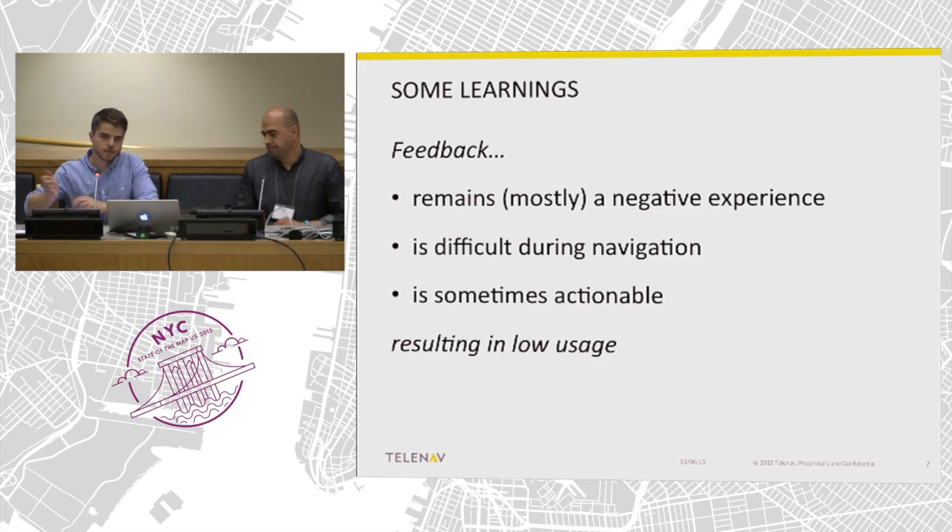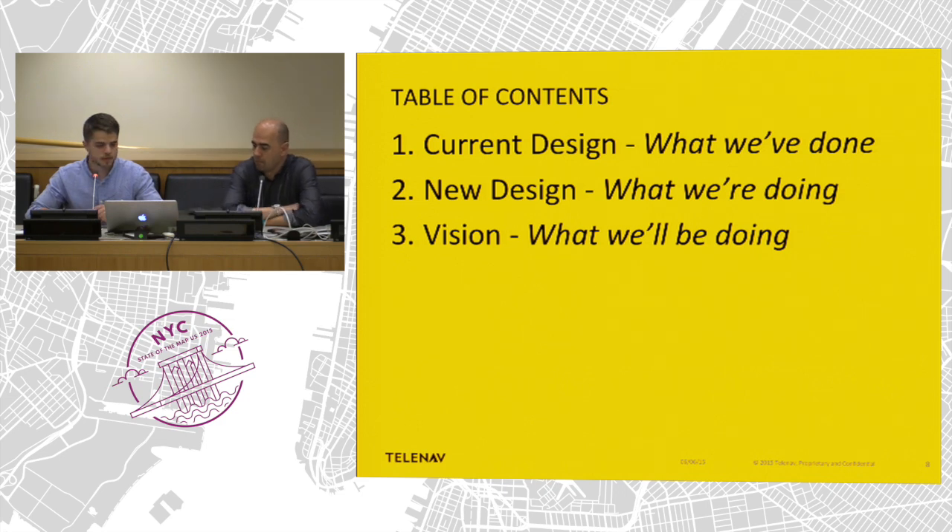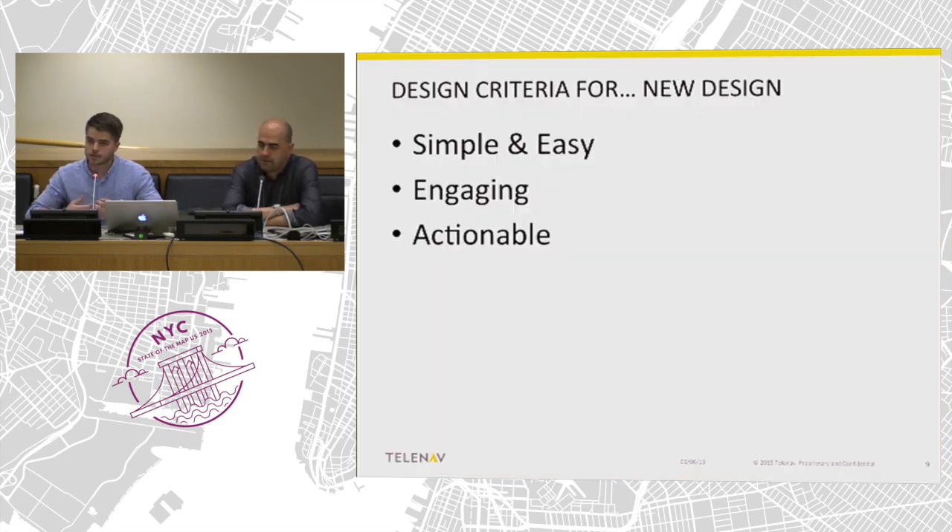We started from the learnings of the previous iteration and thought about how we can make things better — how we can give a more positive perspective on the act of reporting map feedback. We came up with three principles to follow for the second iteration: simple and easy, engaging, and actionable.